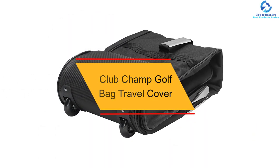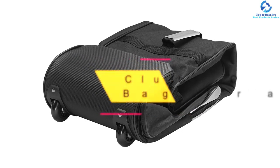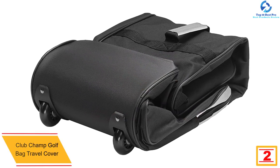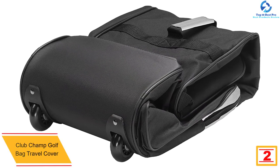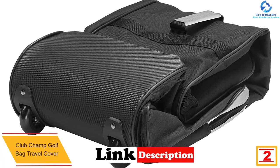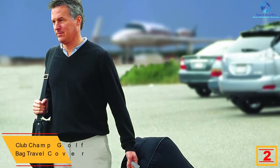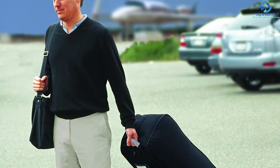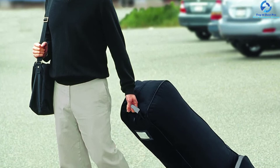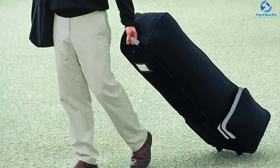At number two, we have the Club Champ Golf Bag Travel Cover. This option can make carrying clubs quite easy, as the design helps you reduce back strain. The heavy duty construction along with padding means your gear is entirely safe. It provides security to the club heads when not in use, and is entirely collapsible, allowing you to store it in a small area.